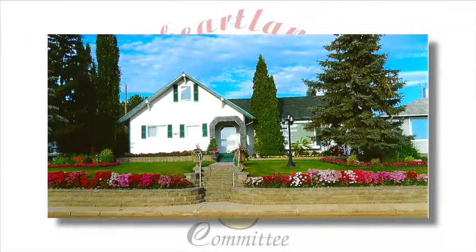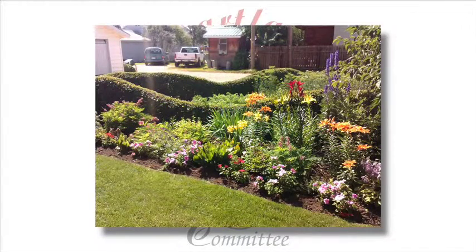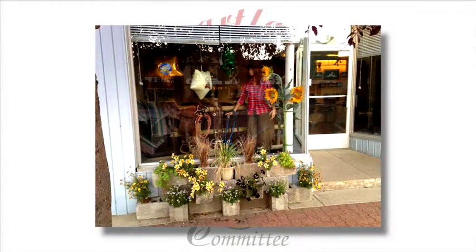Stettler's quite beautiful. We have a number of beautiful yards and gardens around the area that we feature, and we recognize people do a lot of work in the public areas to create beautiful areas.